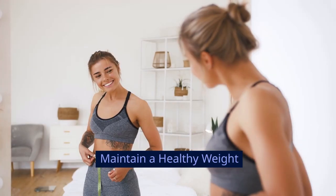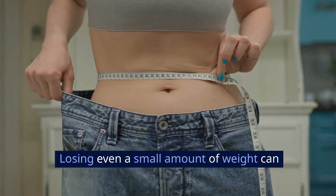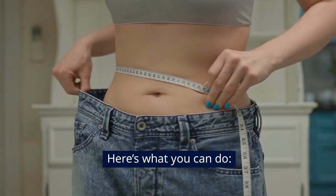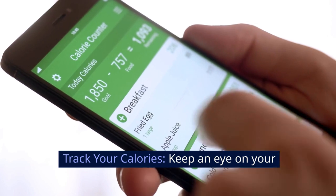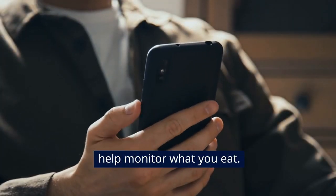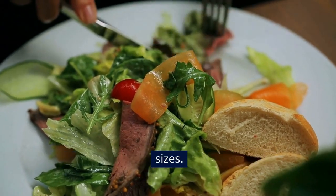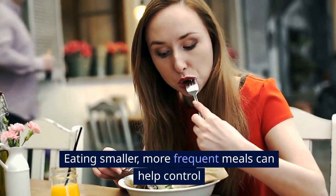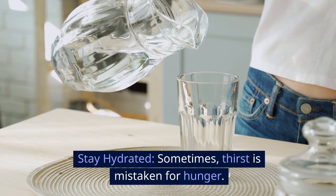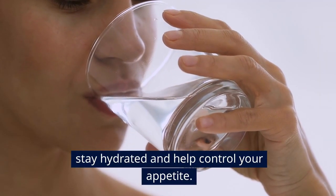Maintain a healthy weight. Being overweight tends to increase cholesterol levels, and losing even a small amount of weight can help reduce cholesterol. Track your calories using apps like MyFitnessPal to monitor what you eat. Try to reduce your portion sizes — eating smaller, more frequent meals can help control hunger. Stay hydrated: sometimes thirst is mistaken for hunger, so drink plenty of water throughout the day.